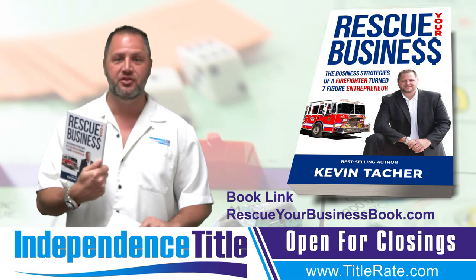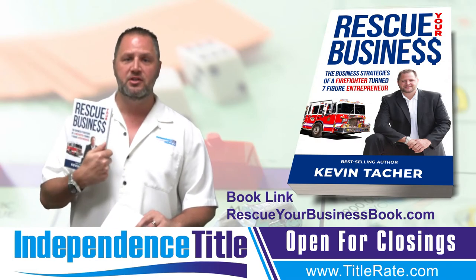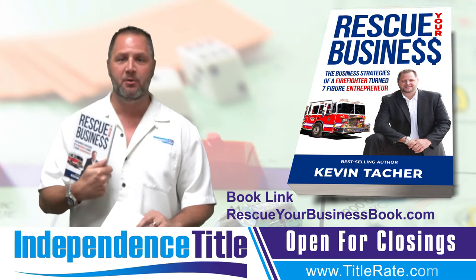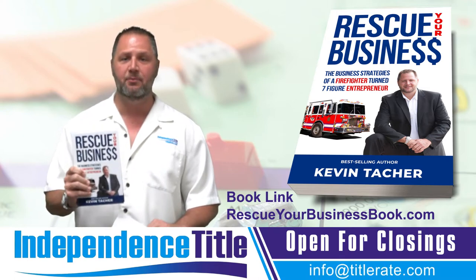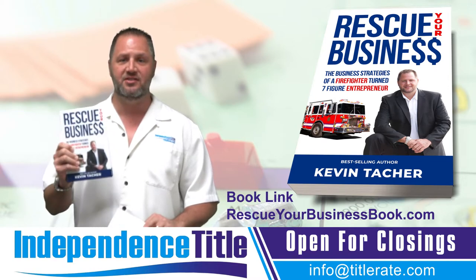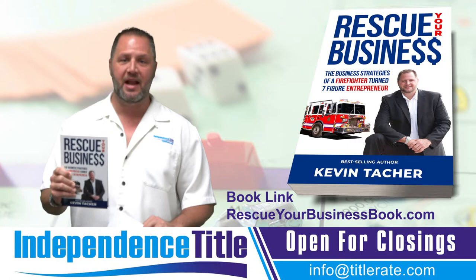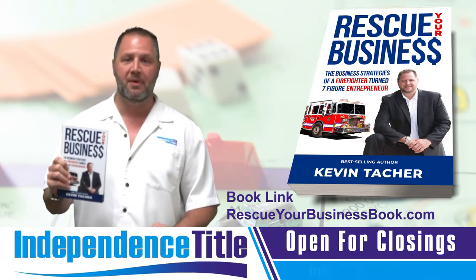Don't forget to buy the book, Rescue Your Business. We're going to continue next week on our 15-week chapter review, going chapter by chapter through the book. We offer it right on our website, titlerate.com. You can buy it super cheap for $9.97, shipped to your door — it's cheaper than Amazon. Click the link below, buy the book, and we're going to continue talking about it next week.